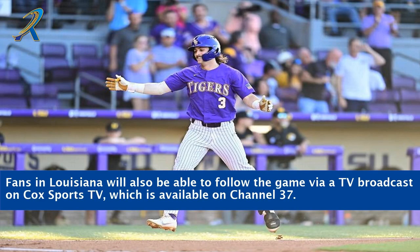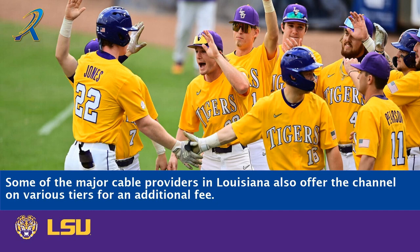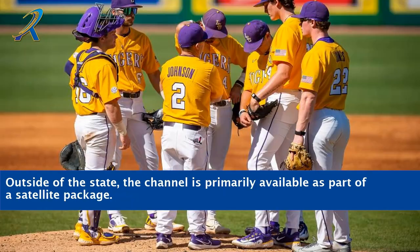Fans in Louisiana will also be able to follow the game via a TV broadcast on Cox Sports TV, which is available on Channel 37. Some of the major cable providers in Louisiana also offer the channel on various tiers for an additional fee. Outside of the state, the channel is primarily available as part of a satellite package.